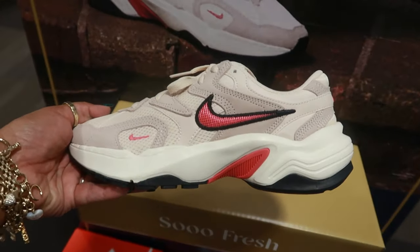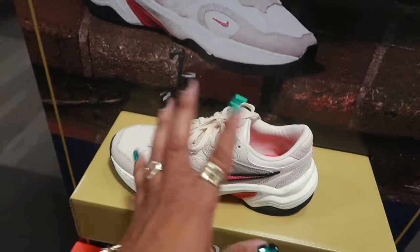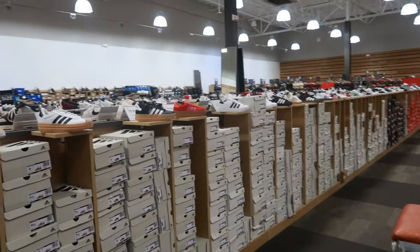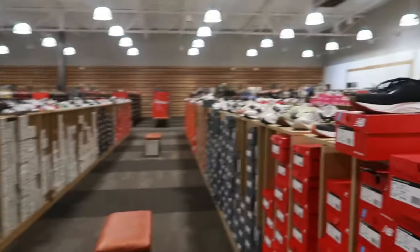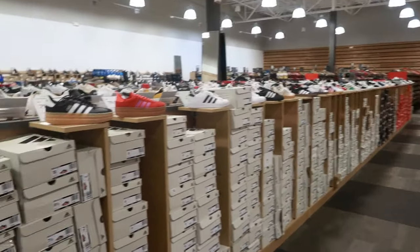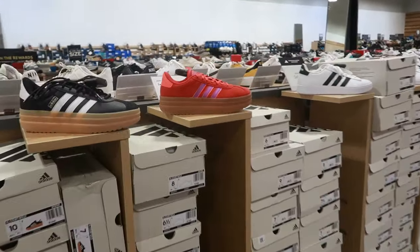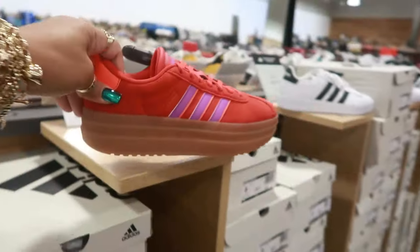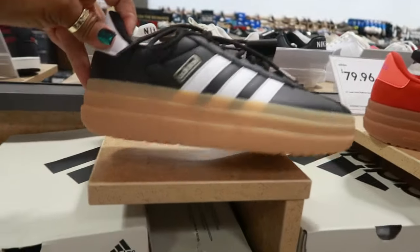So I thank you all for watching. I hope this helped you with some of your fall shoe shopping. Don't forget — leave me a comment down below and let me know what the temperature is where you're at today. All the tennis shoes — Lord knows I don't need to go down here. I'll talk to you guys real soon in my next video. These are $79.96. Bye.